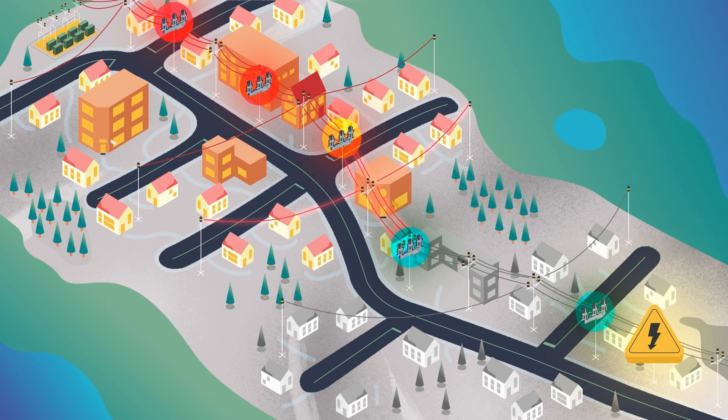Each device along the feeder will follow suit, closing if no fault is detected, and energizing the next device in line. Because of the Intelliruptor device's rapid, low-energy testing, it will not re-trip the upstream devices that have already closed.